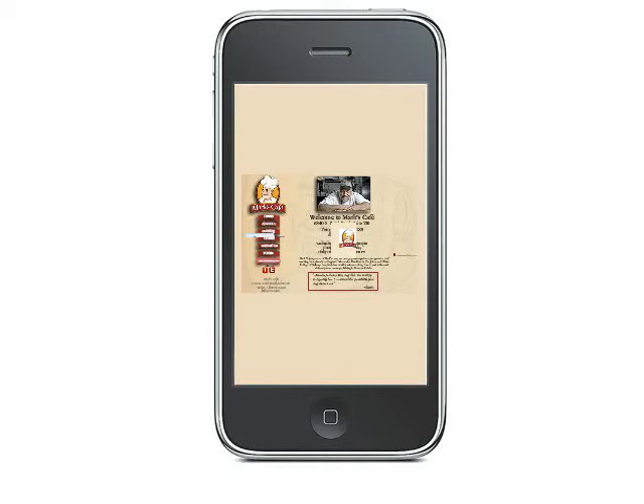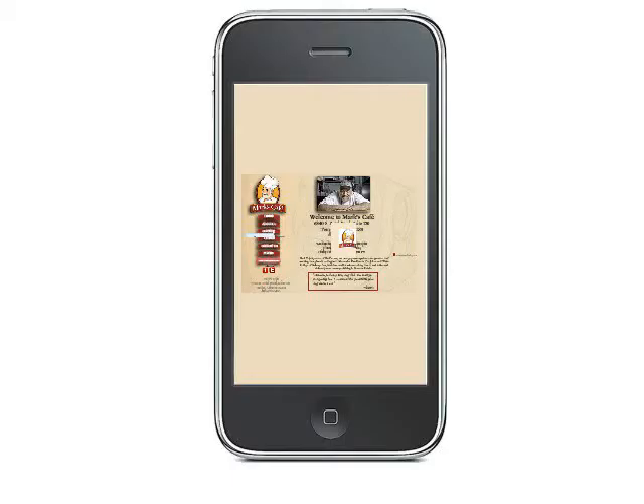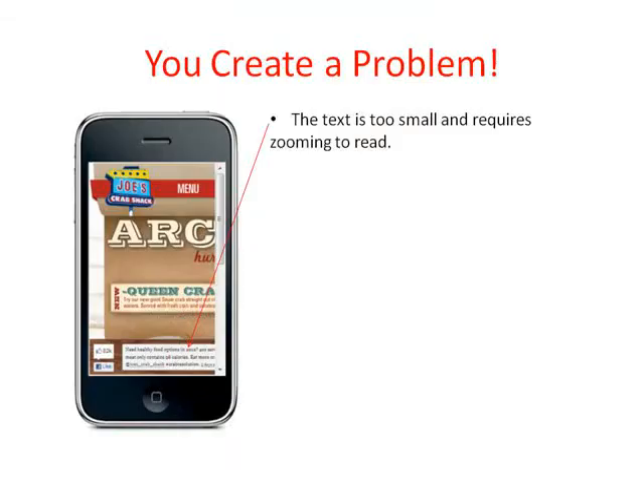When I went to your website on my phone, this is what I saw. This was my first impression of your business, and unfortunately, it wasn't a good one. Your website just doesn't translate well to a mobile phone. It was designed for a full-size PC screen, which is 10 to 12 times larger than my phone screen, so it just doesn't work well when you try to squeeze it onto the display. When you try to take this website and view it on this screen, you have a problem.